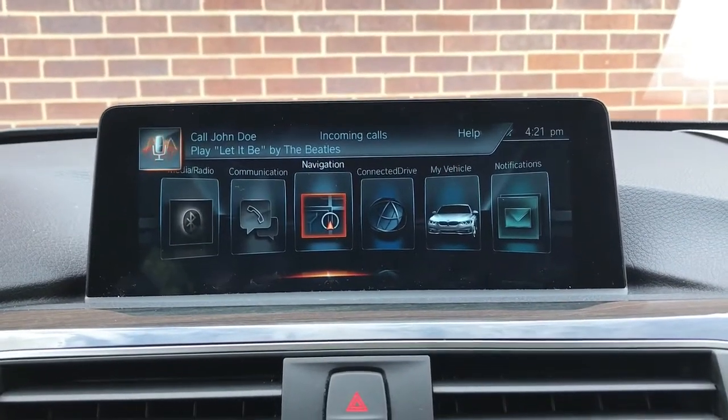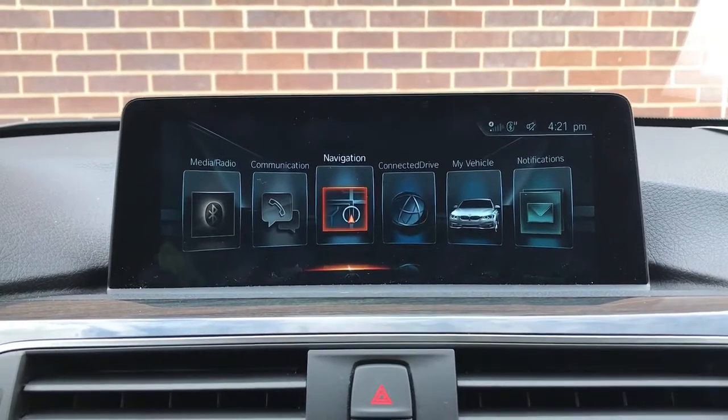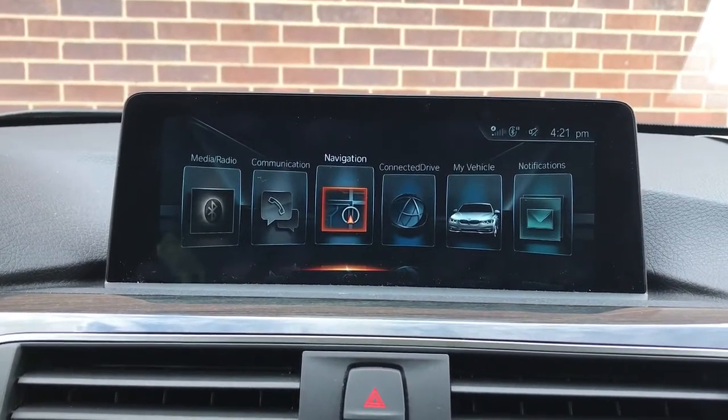As far as commands for the voice command system when it regards to navigation, I can press it and I can say: "take me to," "find," "go to," "navigation to," or any variation of that, and just say what you're looking for.